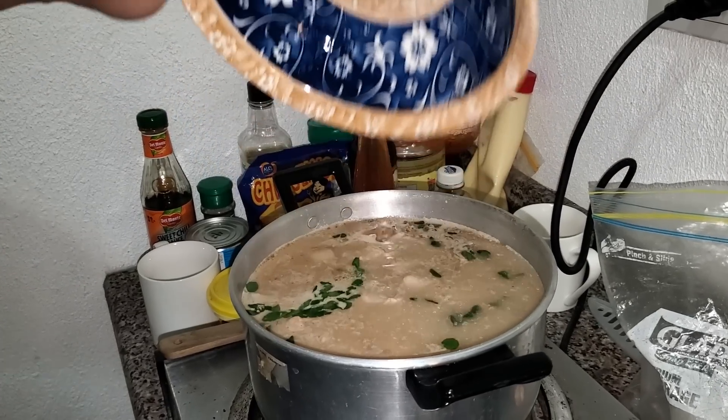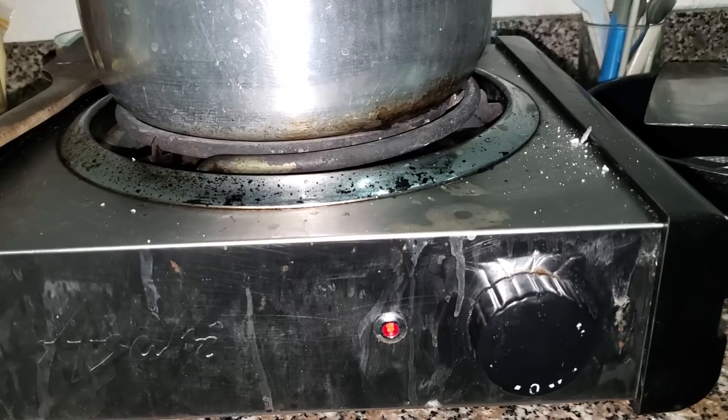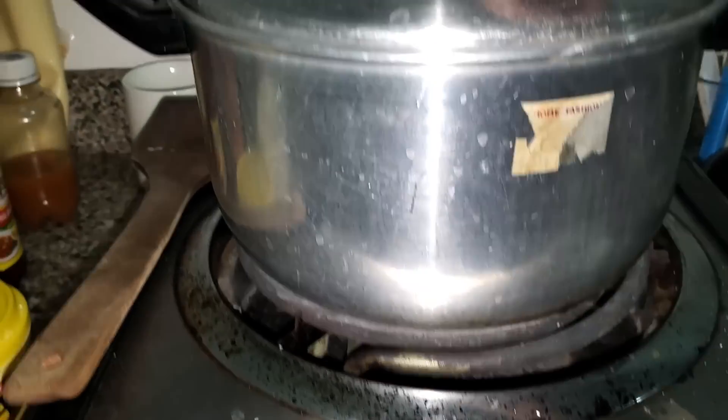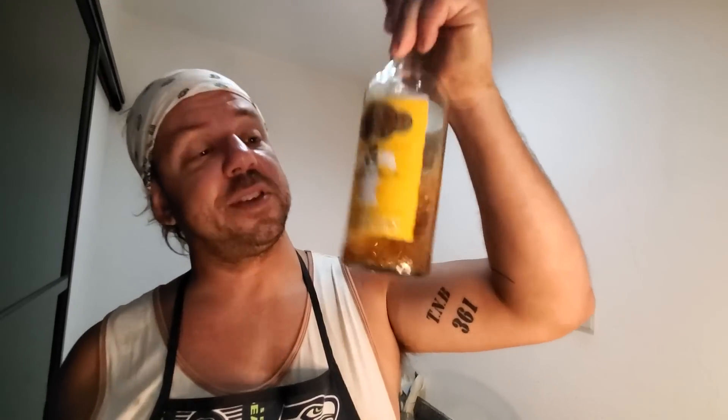Add the water just like that, close it up — it's covered, it's rolling, all the ingredients are in. Short, simple, sweet, delicious. We're going to sit back and relax. I'm going to have a little sip of this tenduai I've got left here. We're going to enjoy life here in the Philippines and let dinner simmer for a while. We'll talk to you guys in a little bit.